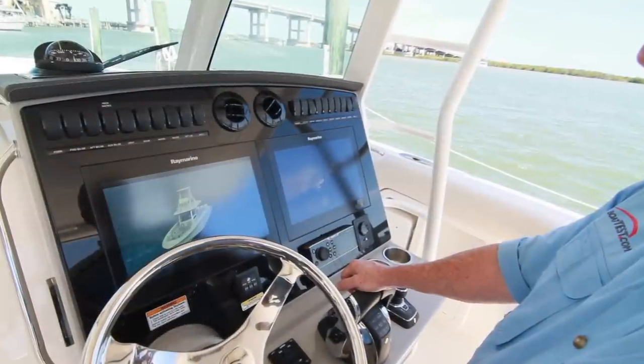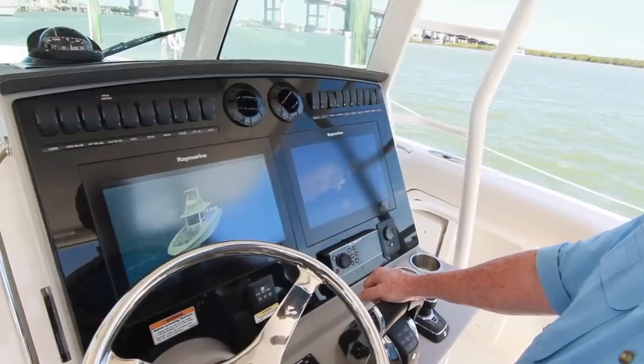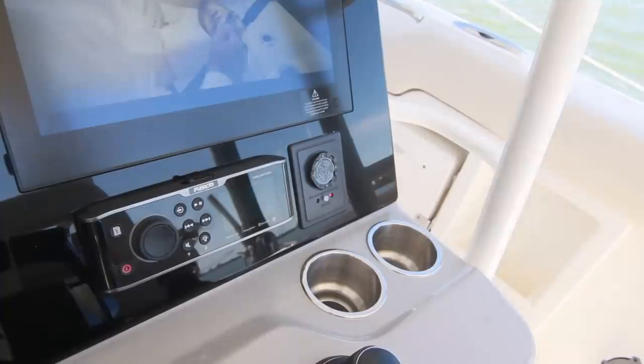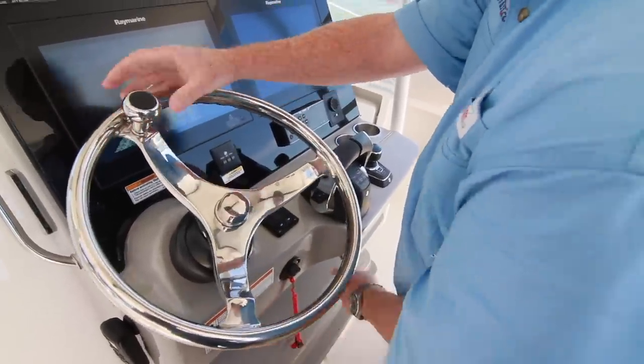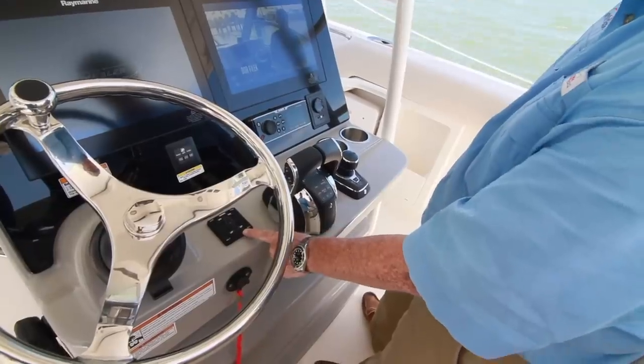The panel has been cleaned up significantly, and the glass dash concept features two 165GS screens mounted into an acrylic backing. Below are three engine start stops, the Fusion stereo, the remote for the spotlight. The stainless wheel has a convenient steering knob, and it's all mounted to a tilt base. The automatic trim tabs are alongside, and this hull really made me a fan of those.